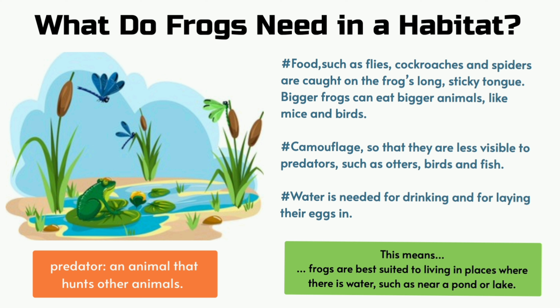Camouflage so that they are less visible to predators such as otters, birds and fish. Water is needed for drinking and for laying their eggs in. This means frogs are best suited to living in places where there is water, such as near a pond or lake.